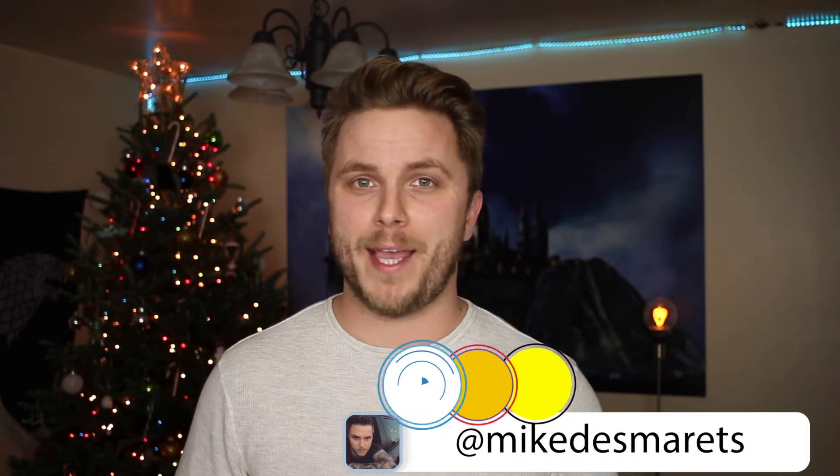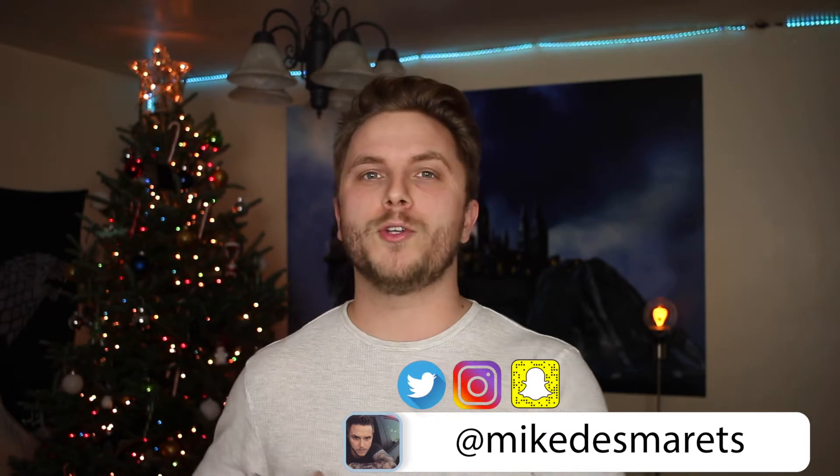Just curious, do you have a tattoo that you're just not totally in love with? Leave a comment below, I'd love to hear. But if this is your first time here, my name's Mike and this is Manly Man TV. On this channel I post weekly men's lifestyle videos and tattoo videos just like this one, so if that's the kind of stuff you're looking for, consider subscribing and don't forget to hit the bell notification so you don't miss a thing.